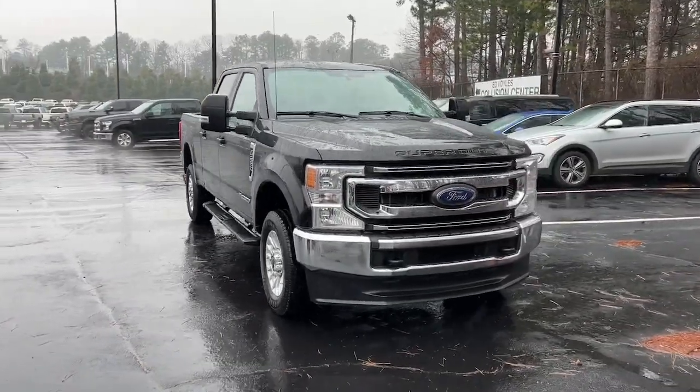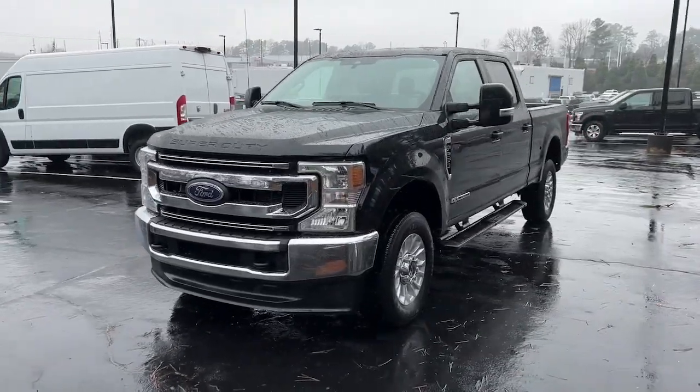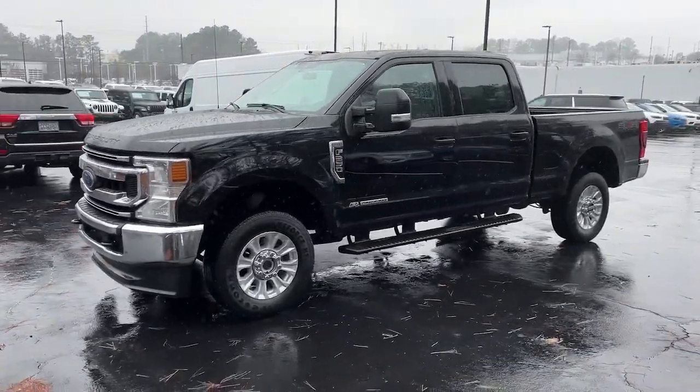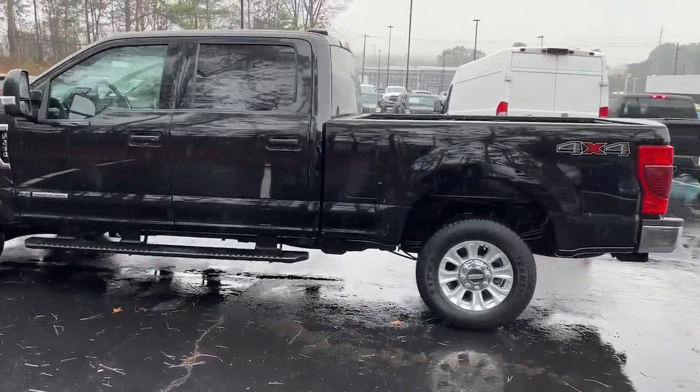Can you see yourself in the 2021 Ford F-250? With less than 70,000 miles on the odometer, this vehicle stands out from the rest. Get the full-size pickup you can count on.